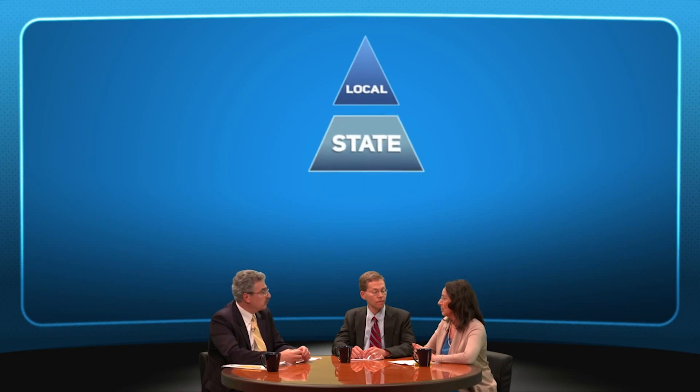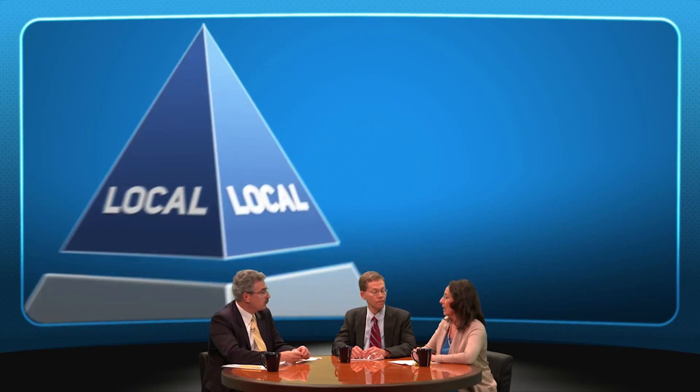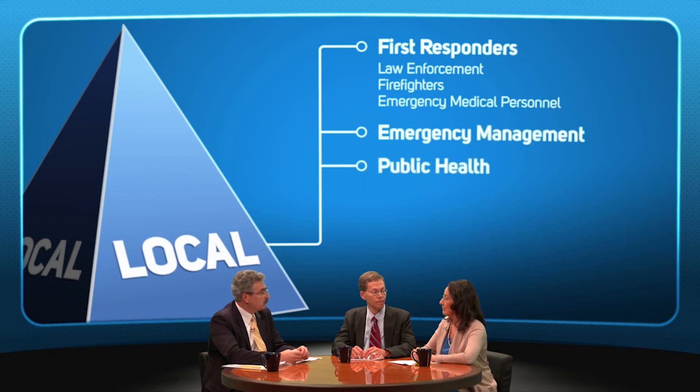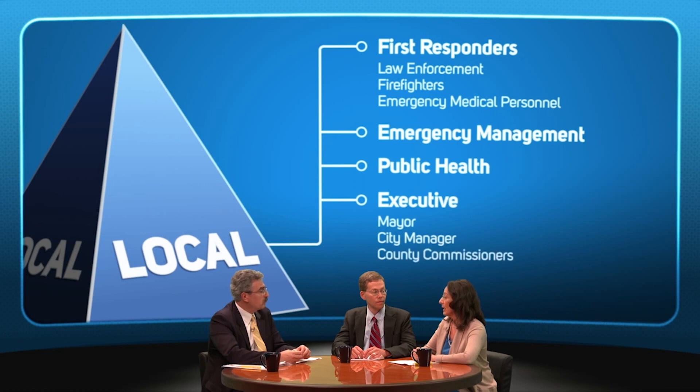And who's involved in the collection and analysis of this information? Most states are home rule states, meaning that local government officials are in charge of responses within their jurisdictions. But effective response will involve a partnership between local, state, and federal agencies. At the local level, the first responders like law enforcement, fire, and emergency medical personnel will be first on scene. Local emergency management and health agencies and the local executives, such as the mayor, city manager, or county commissioners, will be leading the response.